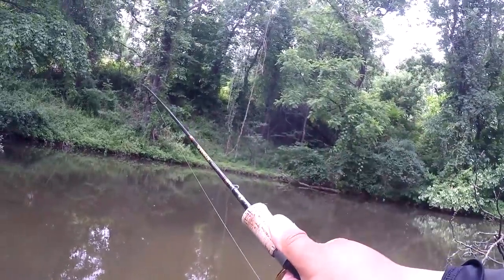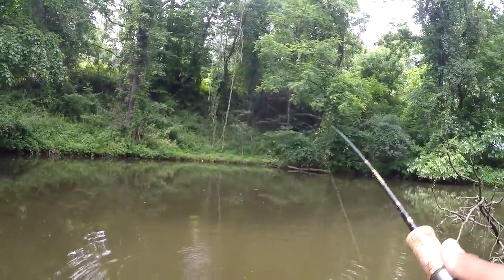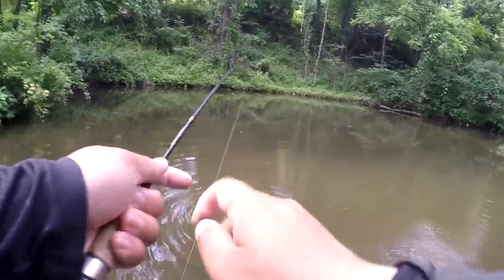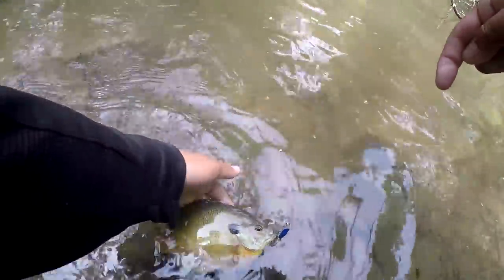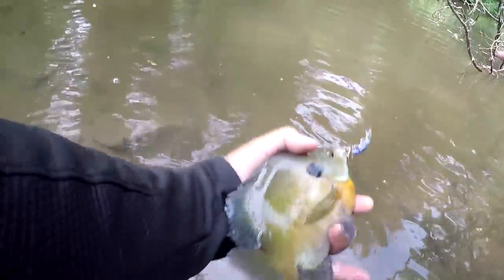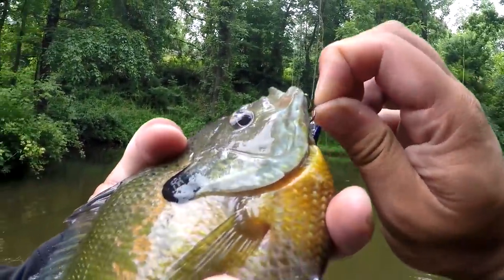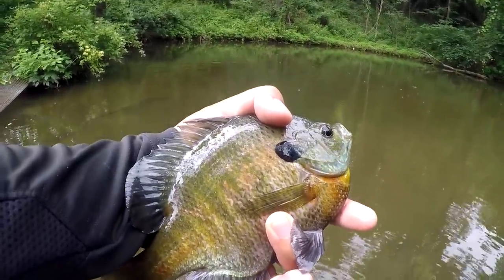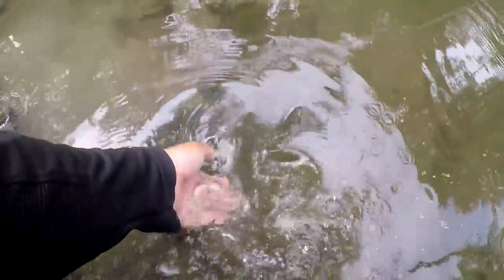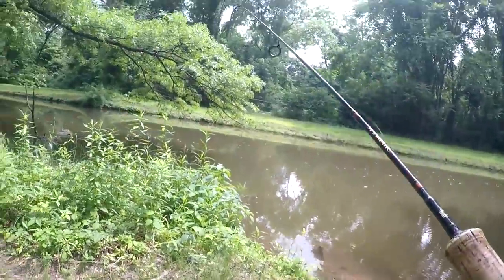Another bluegill — dude, these bluegill are big! Catching bedding bluegill is a lot of fun and it does show that the lure works. Maybe we should catch something else just to show everybody that this isn't the only thing this lure catches. Look at the size — looks like the same size as the first one. I never thought the bluegill over here were this big. That's pretty jumbo. Let it spawn and let's go somewhere else to try to catch some other species on these lures.